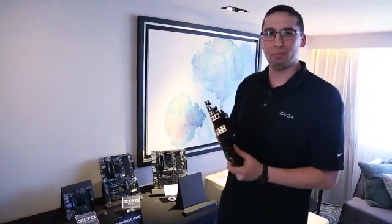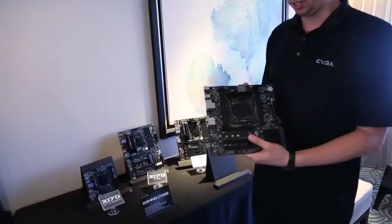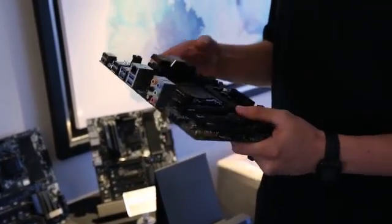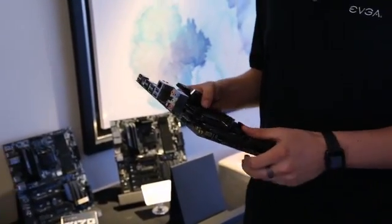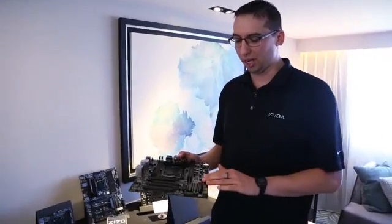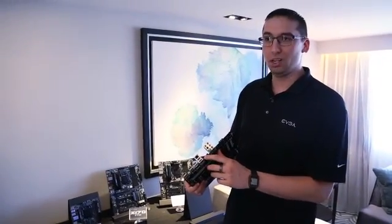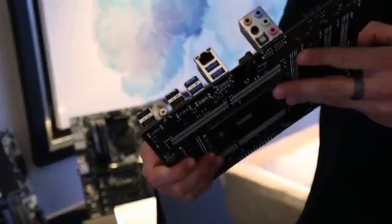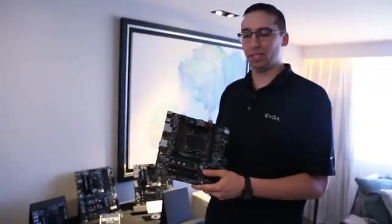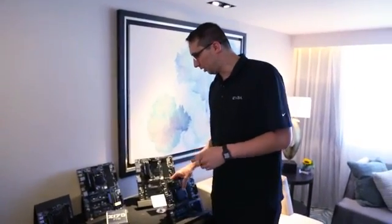This is Jacob at the EVGA Computex 2015 suite. We have a new X99 motherboard coming to market in July — the X99 Micro 2. We took our original micro design and made improvements: more SATA ports, a new look, and we added USB 3.1 with a USB 3.1 Type-C connector right on the board. The price point hasn't quite been finalized, but we'll be delivering this motherboard in July.